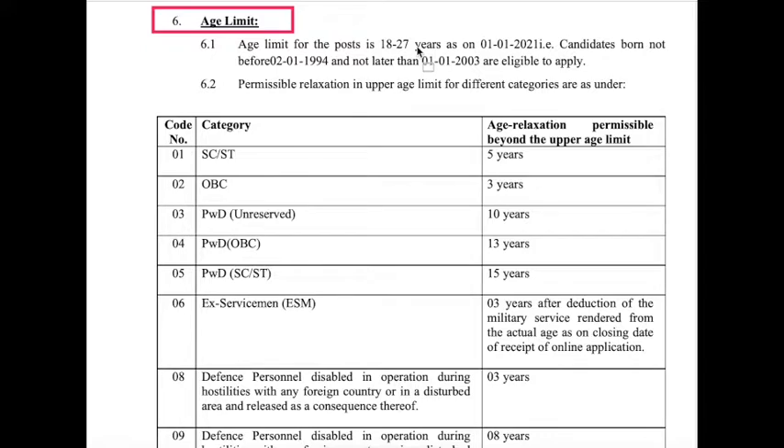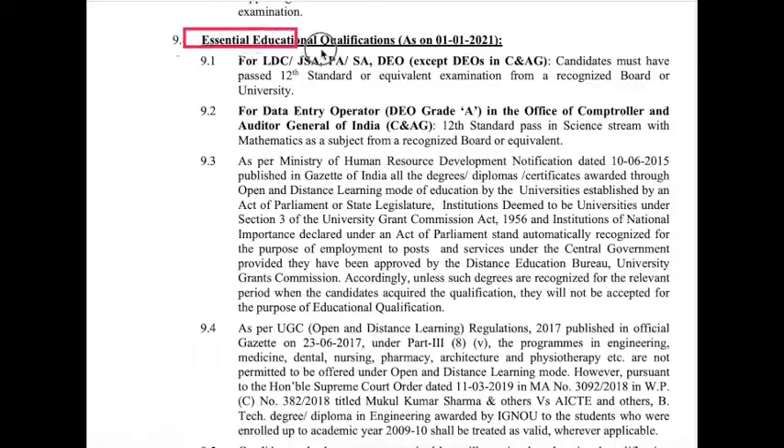The maximum age is 27 years as of 1st January 2021. Age relaxation criteria are also provided. The essential educational qualification cutoff date is also 1st January 2021.